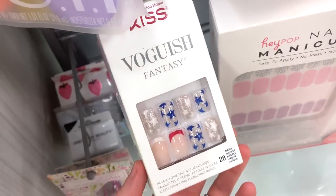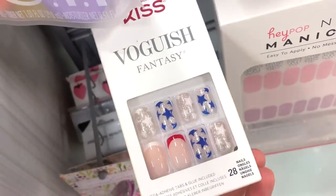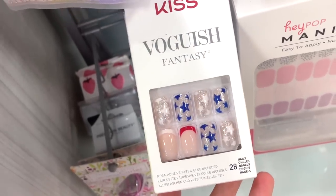I also wanted to show the Kiss ones — I think this would be perfect for like July 4th. How pretty is that one? These are a drop shorter than the previous brand I just showed you guys, but this is $5.99.